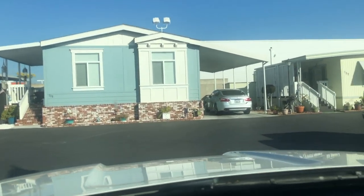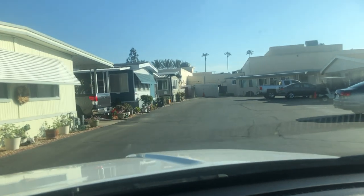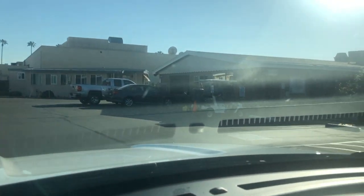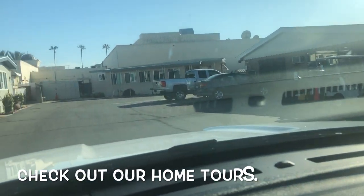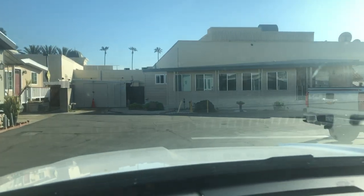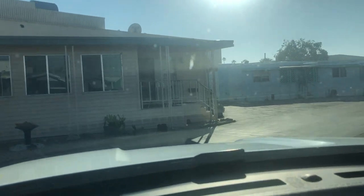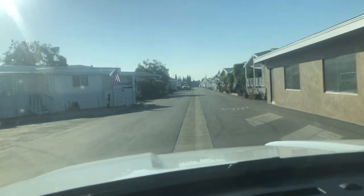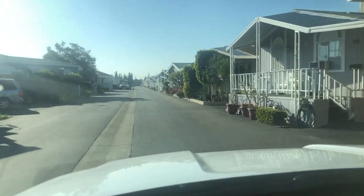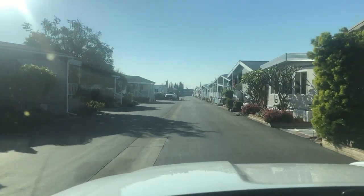Right over here on the other side is the Toyota of Orange behind these homes. Right straight ahead on the other side of the wall is the clubhouse and the swimming pool. Subscribe to the channel — I will be doing a video that takes you through the clubhouse. On the other side of this wall is a bunch of shopping. There's an El Pollo Loco and a Del Taco, but also other nice restaurants and banks right over there.